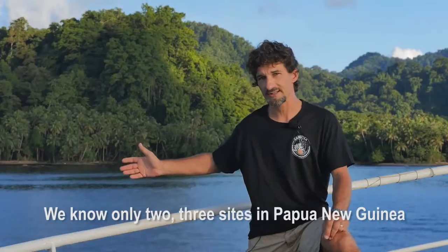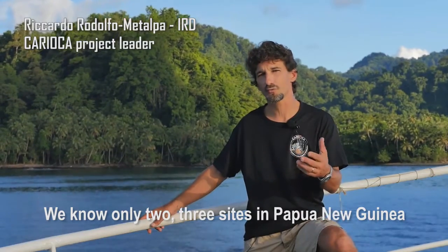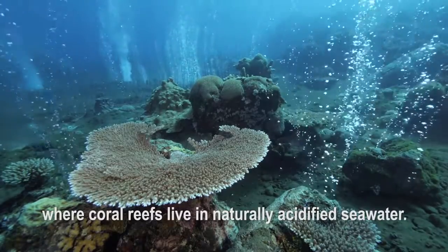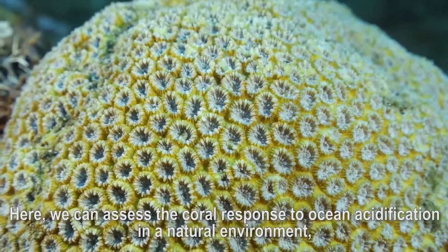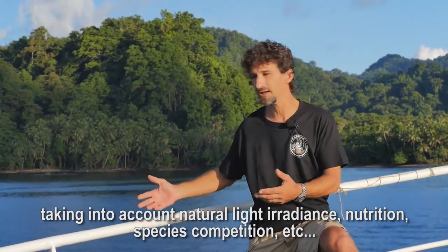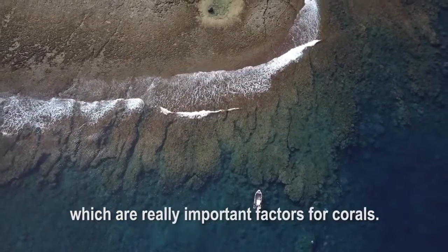The sites that we have here in Papua New Guinea are part of two or three sites that we know where there are coral reefs that live in natural acidity. We can study the response to acidification with natural water, natural light, and natural nutrition.